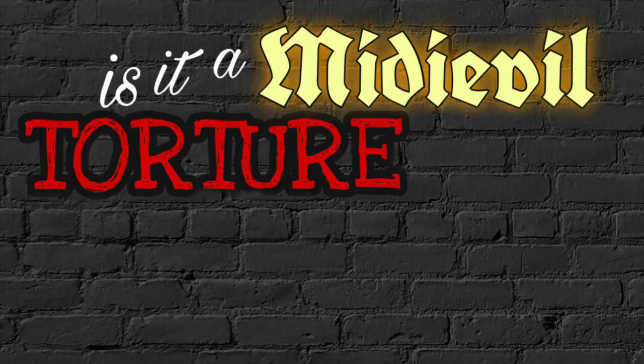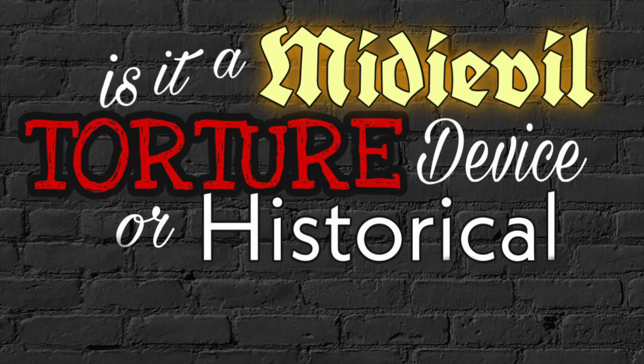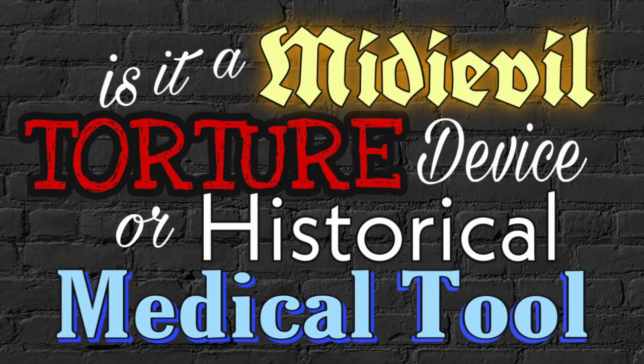Hello all, and happy Friday. I hope you all enjoyed your week. Today we're going to be playing the game of 'Is it a medieval torture device or a historical medical tool?' My editor put these all together so I have absolutely no idea what's going to be on these slides. Some of them are medical devices and some of them are torture devices, and it's my job to guess what they do and which one they are. So let's get into it.